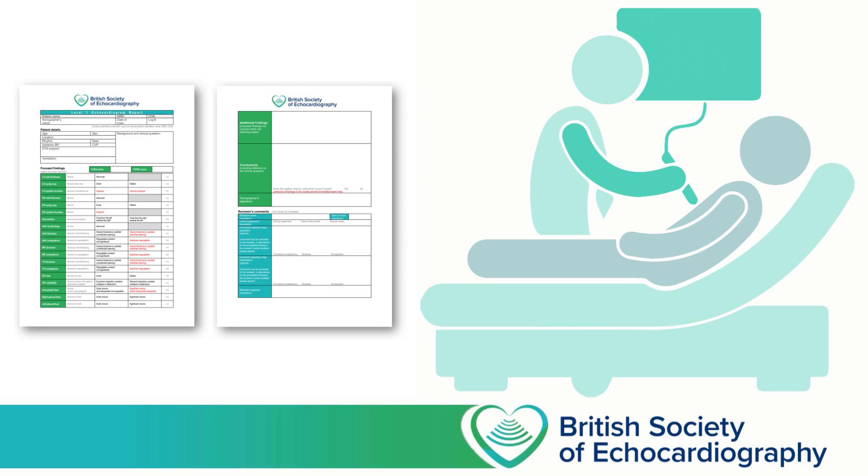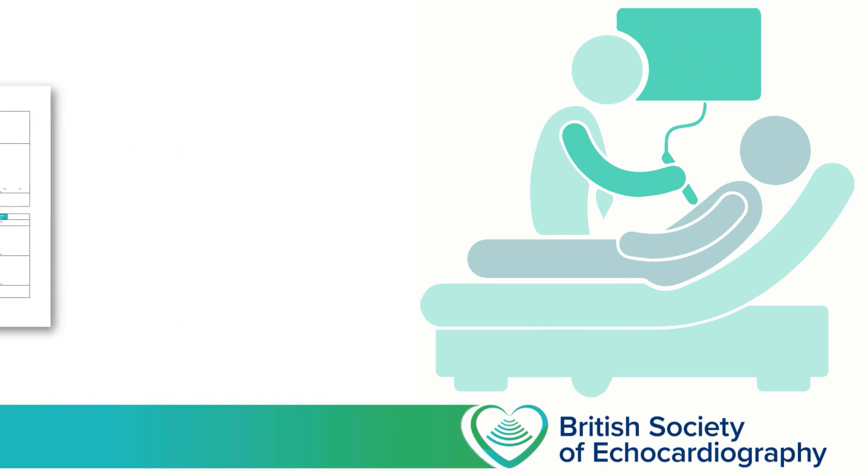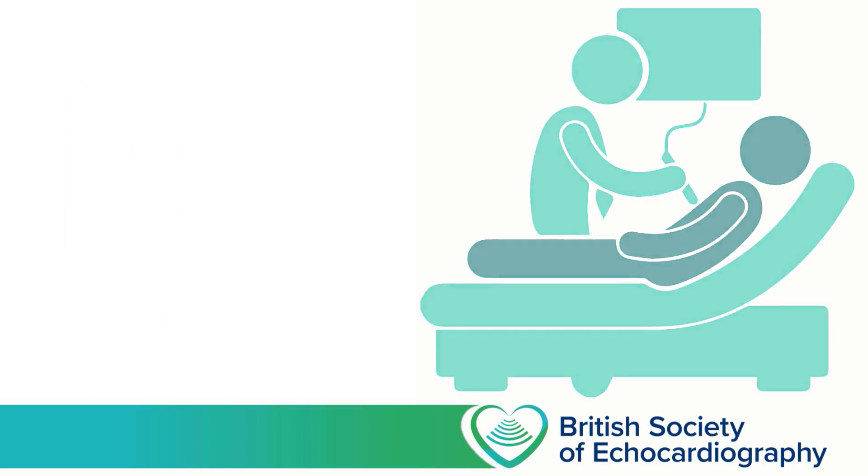If your scan is also being used for patient management, rather than being performed solely for the purpose of education, then it may be that you'll use a departmental reporting tool, and this will form part of the patient's medical record. This is absolutely fine, but needs to be done in addition to using the BSE Level 1 reporting tool, as this is what you're going to submit for your accreditation. Let's take a look at an example report and see how it should be completed.